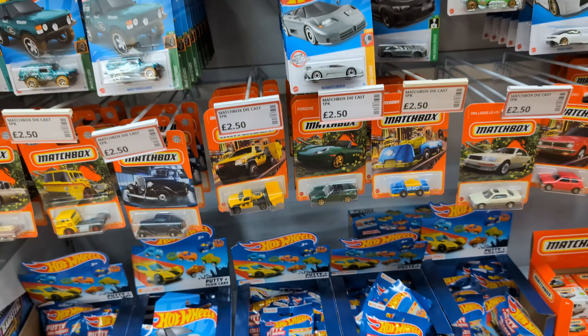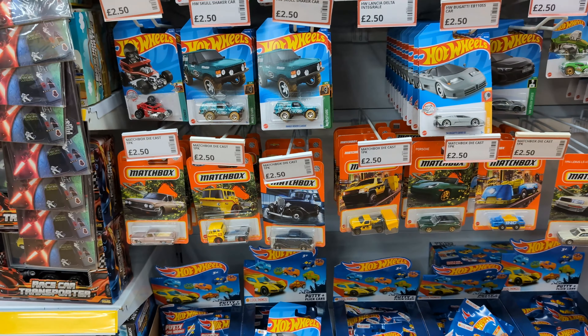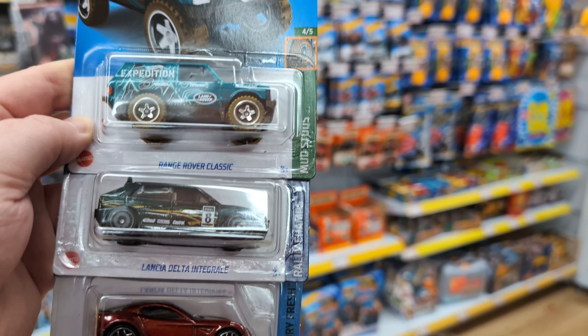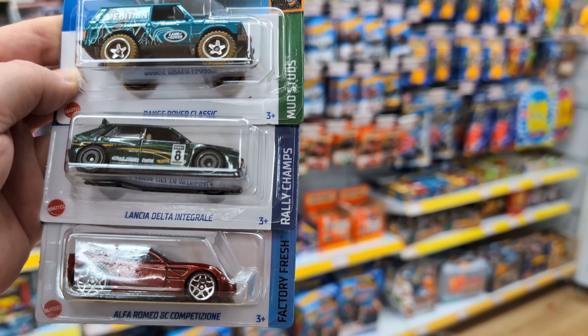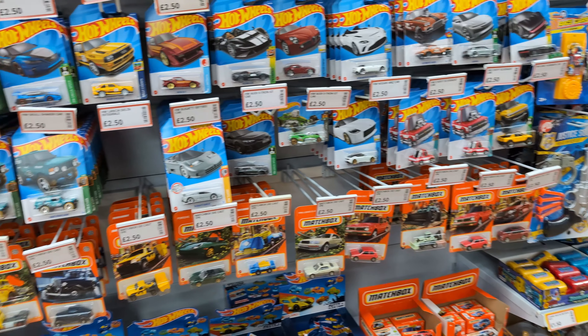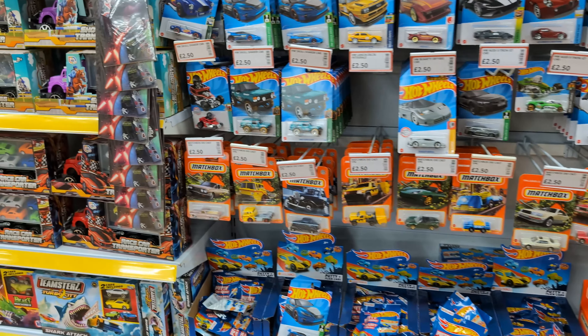There's a lot of stuff coming out in Matchbox this year that I want to have a look at, but I won't go through these right now. That was a very strange hunt but we found some really good stuff — some stuff that I needed for the collection as well, so really happy with that. If you want to like and subscribe you can — I'll see you on the next one guys.